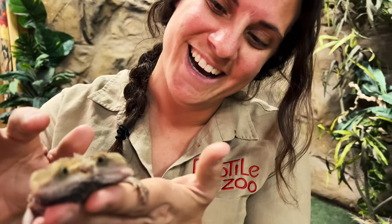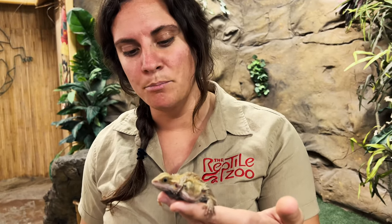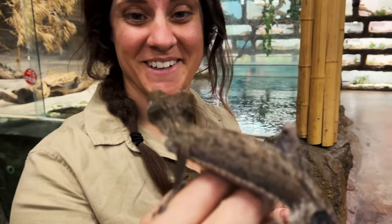This guy is super agile, runs around, has all kinds of fun. Both of them love dubias and we also give them crickets. Super excited to have them — we've never had a two-headed bearded dragon before. We are so excited to add it to our zoo so you guys can come and see it.